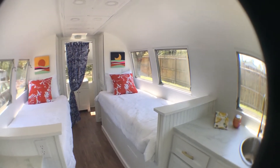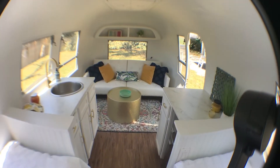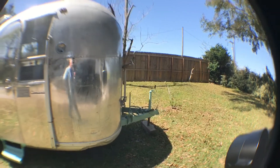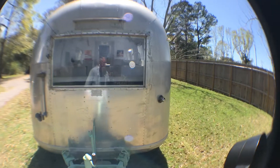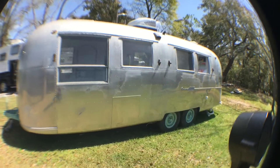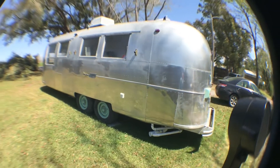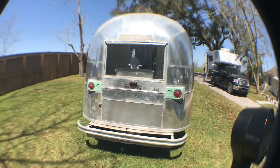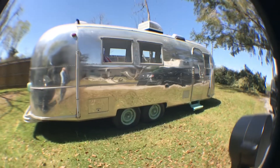They had planned to Airbnb it, but plans have changed, so it is for sale — I'll put a link in the description. It's set up for Airbnb so it's not suitable for camping because it has no holding tanks. You could polish the exterior or leave the patina just like it is. You can set it up and start your Airbnb business right away. It's located in Lower Alabama.